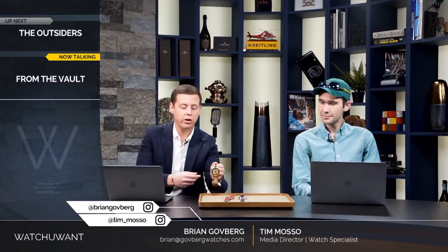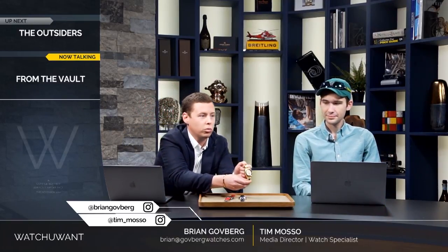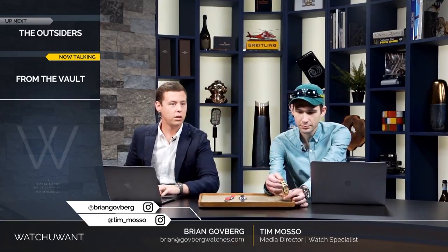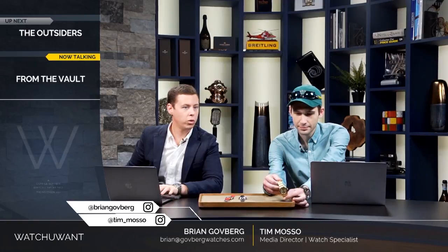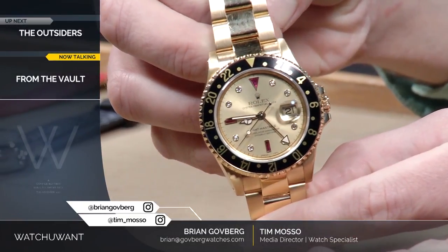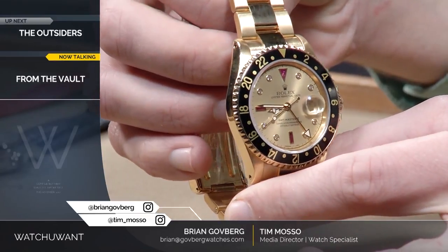This watch right here is a Rolex GMT-Master. This is a GMT-Master II 16718 with a black bezel and champagne Serti dial.